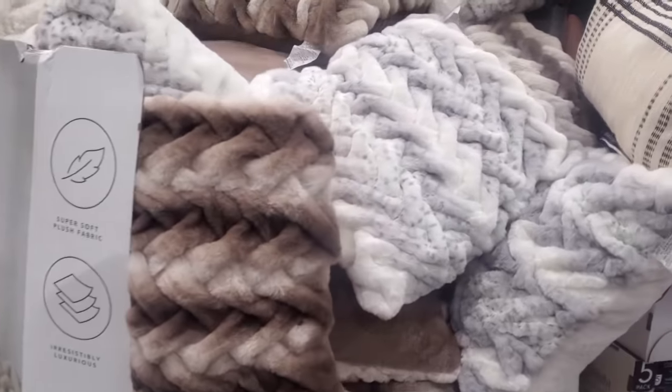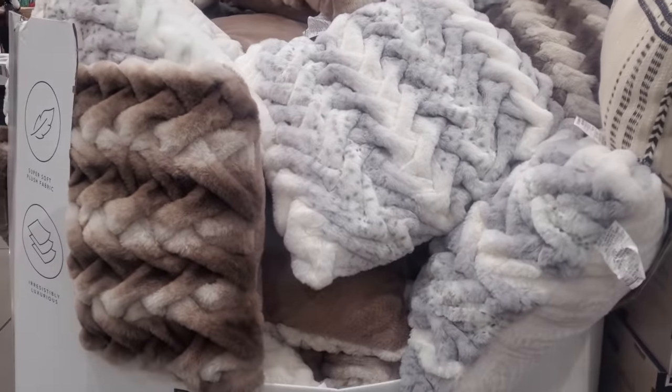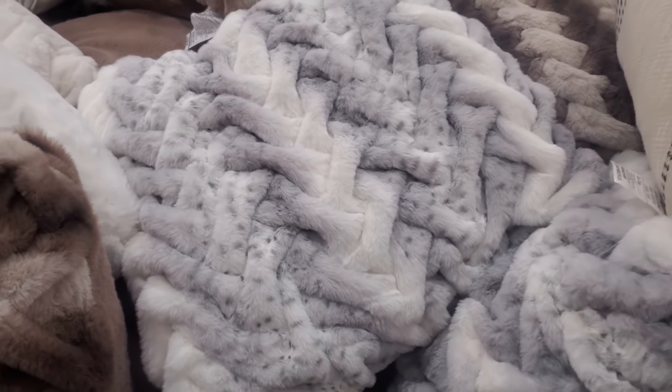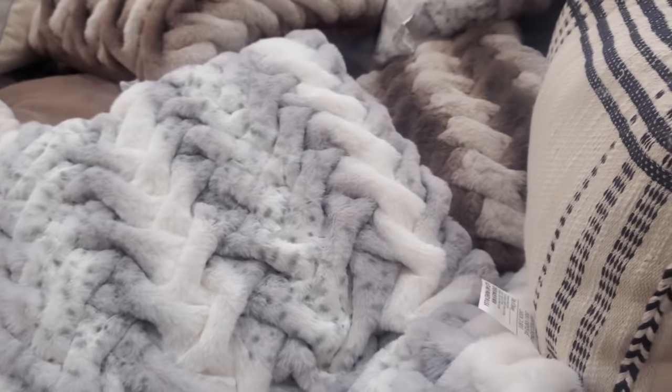The braided ombre pillows are $100. And they are actually really, really, really soft. And if you're in the market for a pillow like this, even this one right here, you guys.